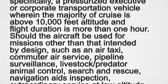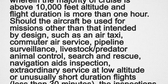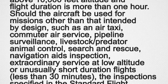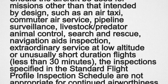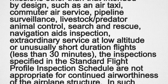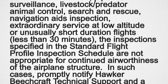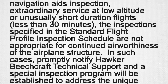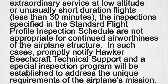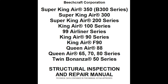Should the aircraft be used for missions other than that intended by design — such as air taxi, commuter air service, pipeline surveillance, livestock or predator animal control, search and rescue, navigation aids inspection, extraordinary service at low altitude, or unusually short duration flights less than 30 minutes — the inspections specified in the standard flight profile inspection schedule are not appropriate for continued airworthiness of the airplane structure. In such cases, promptly notify Hawker Beechcraft technical support and a special inspection program will be established to address the unique requirements of the airplane's mission. The King Air SIRM is an FAA-approved manual; therefore, this requirement is mandatory.